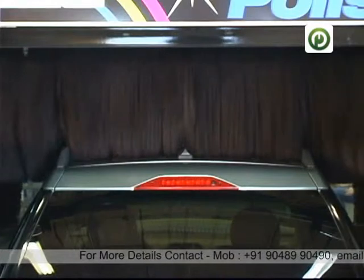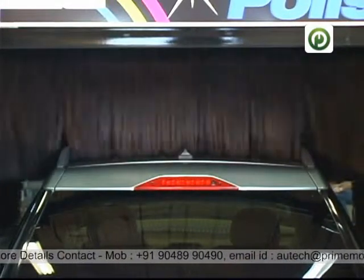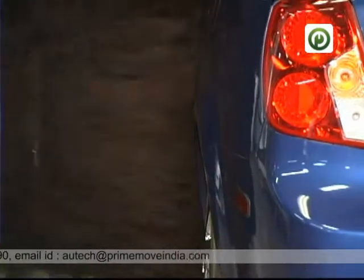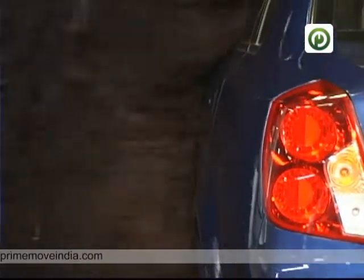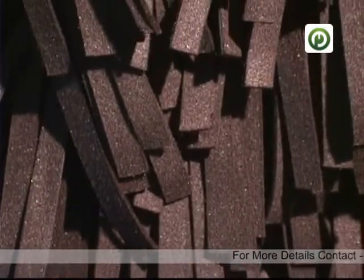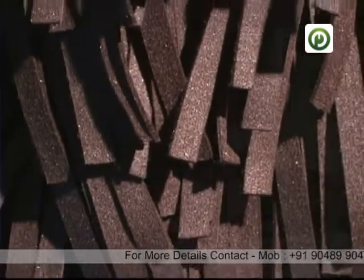The horizontal top buffer details all flat surfaces as it lifts easily over the tops of cars, vans, and trucks. It gently follows the contours of all vehicles without troublesome electric sensors. Thousands of polishing strips provide safe polishing without scratching, streaking, or swirling.